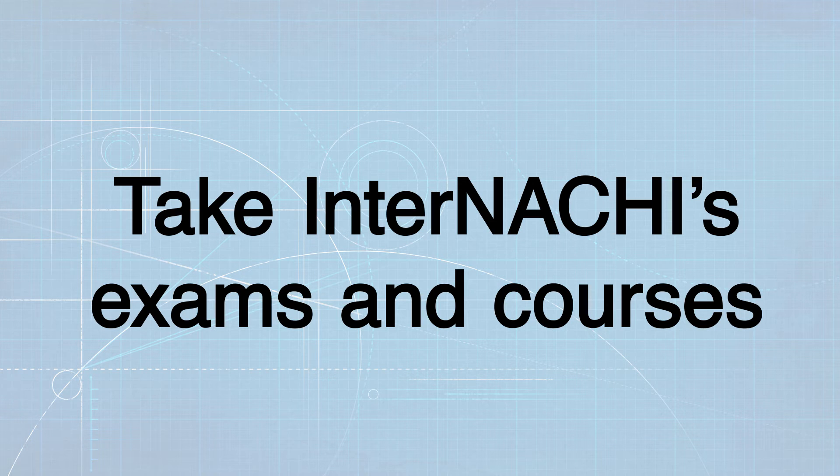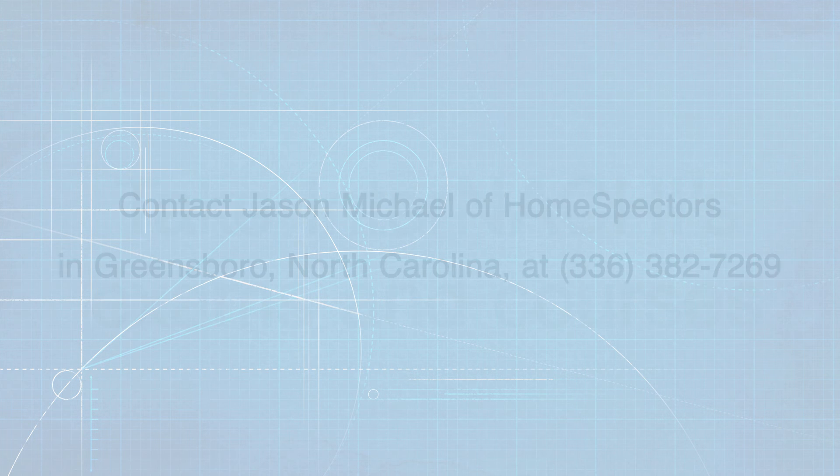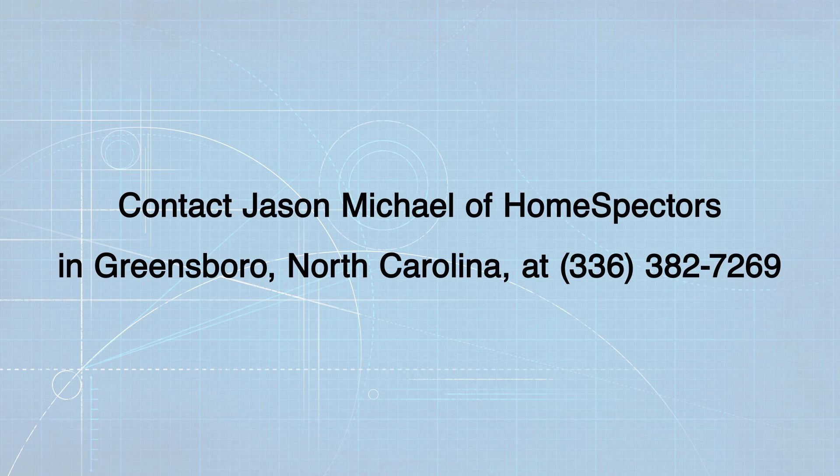To prepare for the state exam, take InterNACHI's online home inspector exam — it's free for everyone. Take the InterNACHI state exam prep course, which is online and free for members. And take InterNACHI's online courses, also free for members. For state exam preparation help, contact Jason Michael of Home Spectres in Greensboro, North Carolina at 336-382-7269.